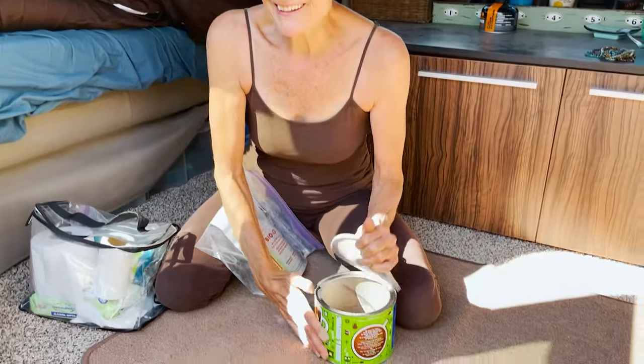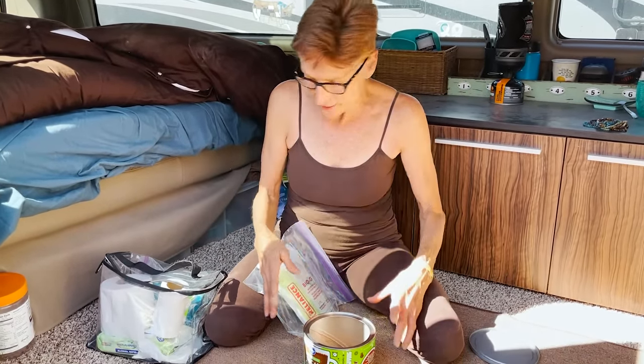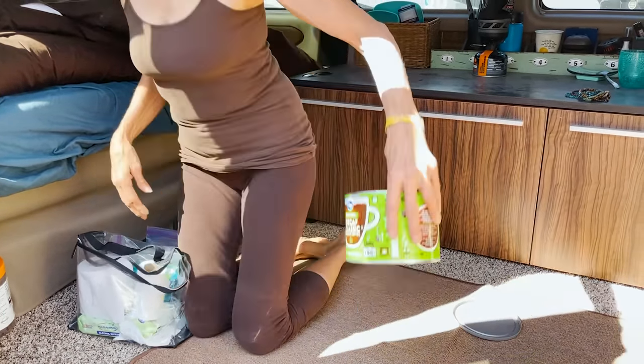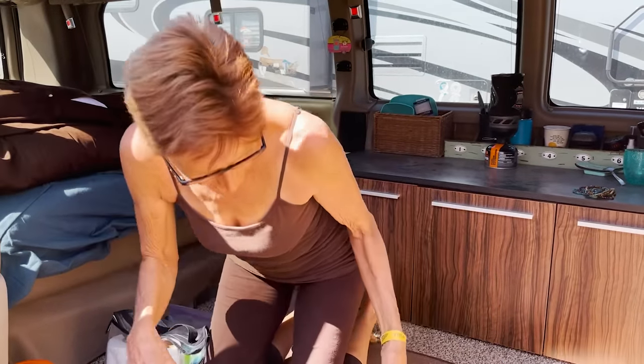I'm Lynn and this is my fabulously efficient bathroom system: pee pot and poop can. A good friend taught me — if you put some dried fresh coffee grounds in the bottom and line it with a liner leak bag and then bio bags, easy peasy. This is the way I pee or poop. If you have to save your little bags, you could tie them up and leave them in there, and when you open it next time, it smells like coffee.